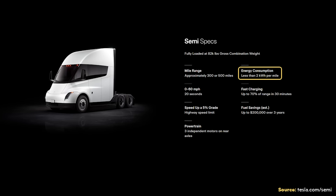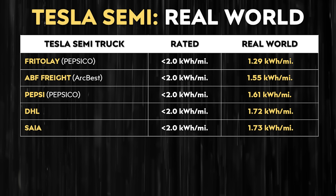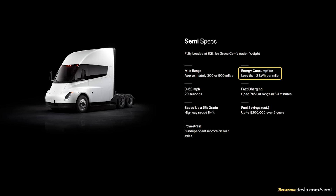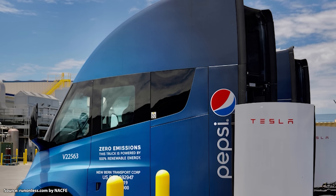On Tesla's website the efficiency is listed at less than 2 kilowatt hours per mile. In real-world testing, Frito-Lay has seen an average of 1.29 kWh/mile, ABF Freight 1.55 kWh/mile, Pepsi 1.61 kWh/mile, DHL 1.72 kWh/mile, and SEA 1.73 kWh/mile. So in real-world operations the Tesla Semi definitely lives up to Tesla's promise — well under 2 kWh/mile even for heavier loads like Pepsi's, and even better for lighter loads like Frito-Lay.